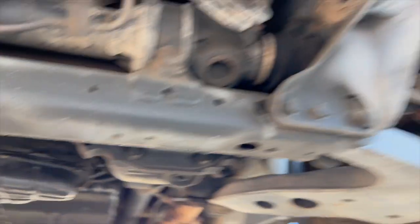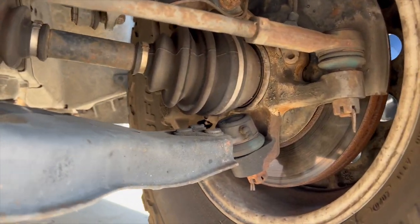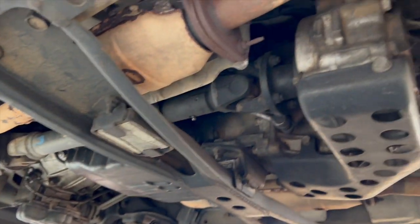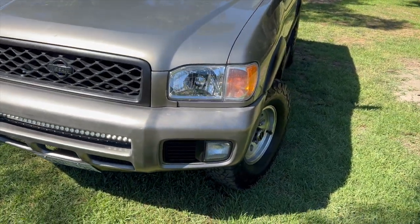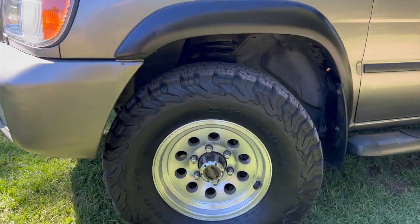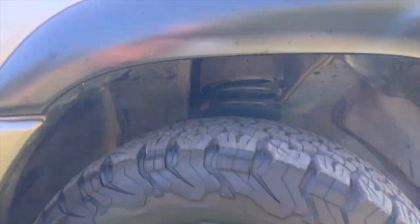I recently had a new rear marine seal installed, so there's no leaks, and I installed new ball joints, tie rod ends, CV axles, and brakes. As you can see, there's no rust or rot. I got the transfer case skid plate off a first-gen Pathfinder at a pick-your-part. It's sitting on 31-inch BF Goodrich KO2 tires on 15-inch aluminum alloy wheels and worn manual hubs.